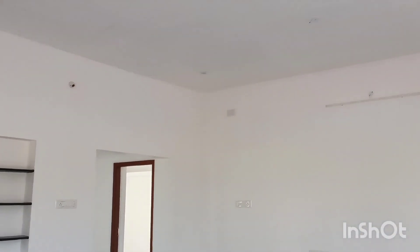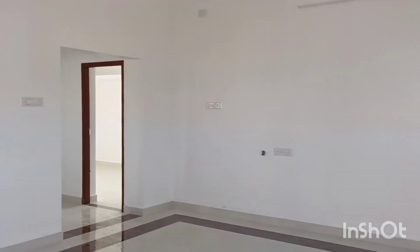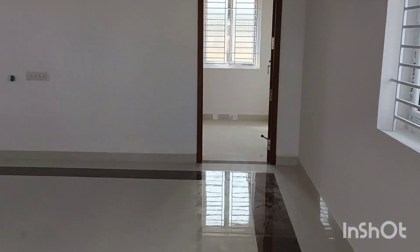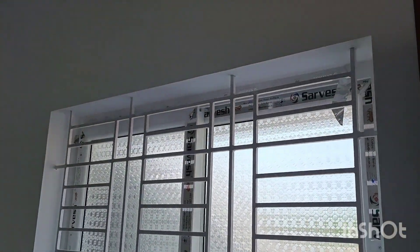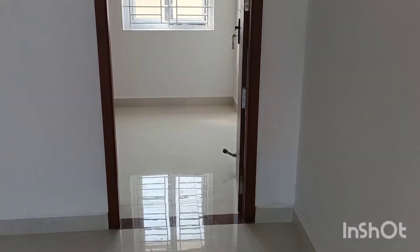It's a super color combination. You can see the tiles in the video.